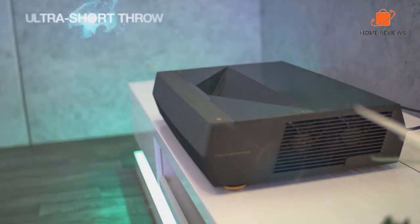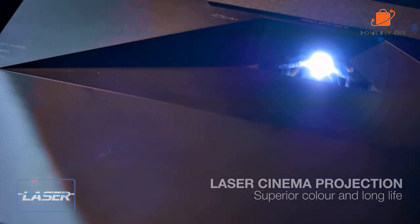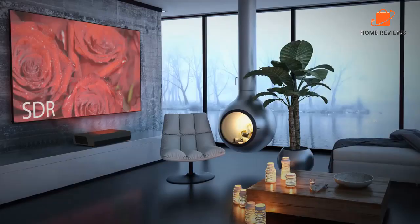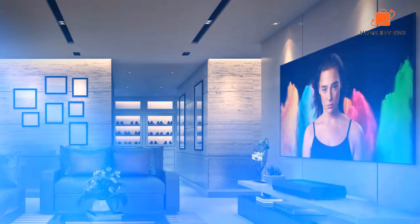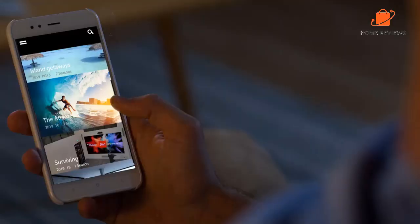This TV has a companion app for your smartphone or tablet that helps you quickly and easily set your screen size, corner alignment, and focus. You can adjust the screen size from a minimum of 85 inches to a maximum of 120 inches. It also has a super short throw distance of just 15 inches, so you never have to worry about anyone or anything blocking the projector and ruining movie night. The projection unit features an integrated soundbar with two speakers and two subwoofers for an enhanced listening experience.